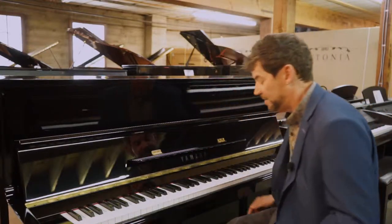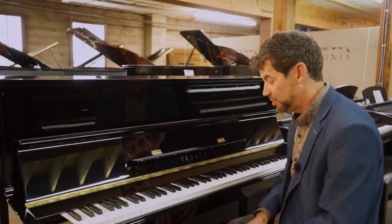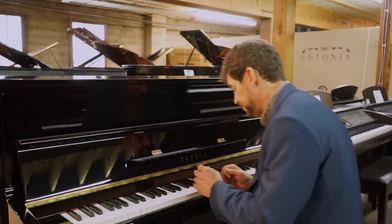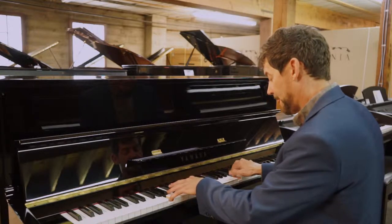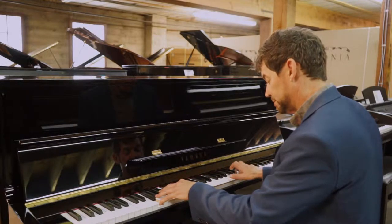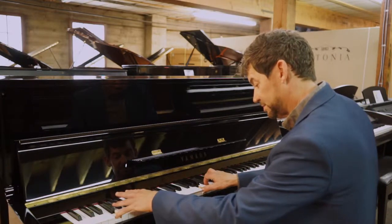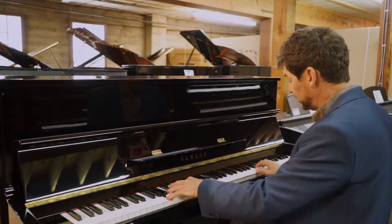This piano would be a very unique find for a client and has a lot of years of life — it would make an excellent instrument for a family, even an educator, a hobbyist, maybe a choir room in a church. So this piano has a lovely, clear tone. It has a nice bass, with a beautiful, clear treble.